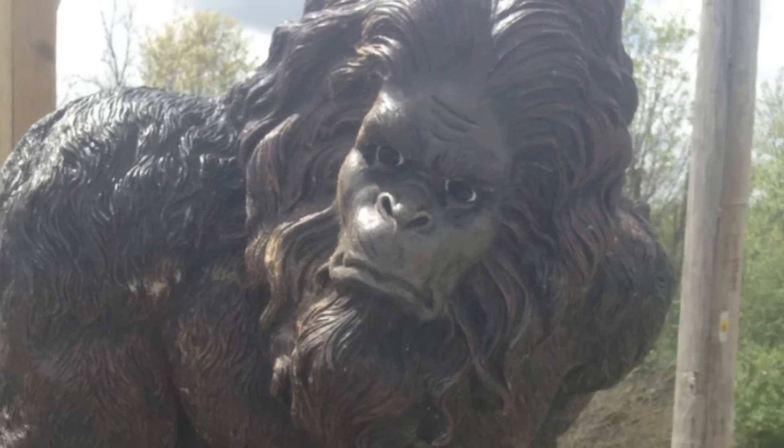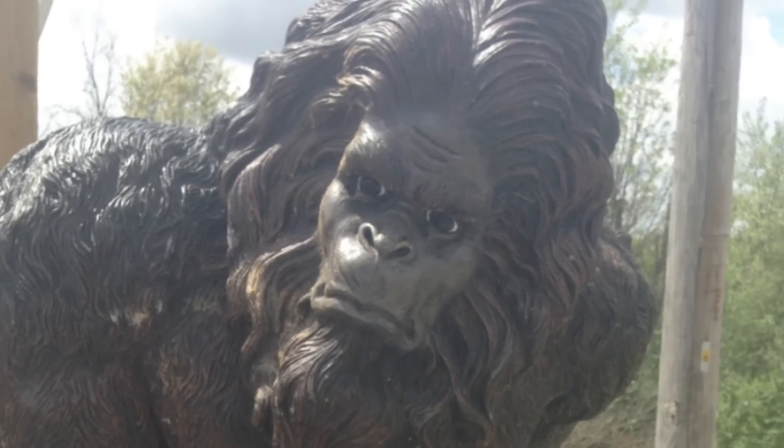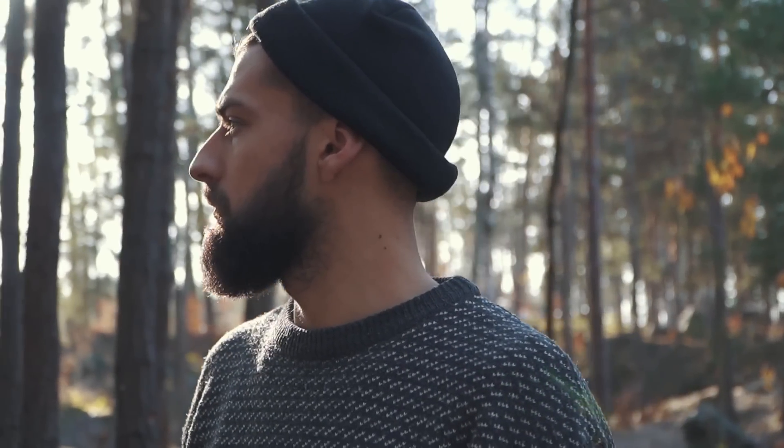Sadly, there is no way to confirm the mysterious creature as even being a creature. It's extremely blurry and could be anything from a meandering bear to a broken tree. Some have argued the image shows a burned tree stump and nothing more. What do you think? Let me know in the comments below!